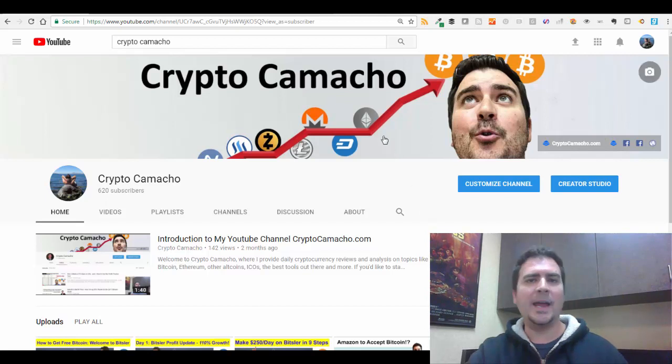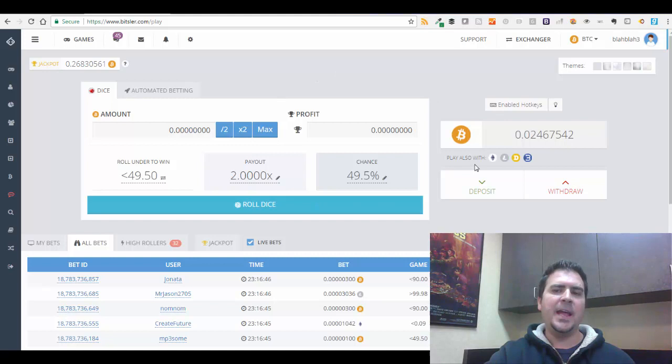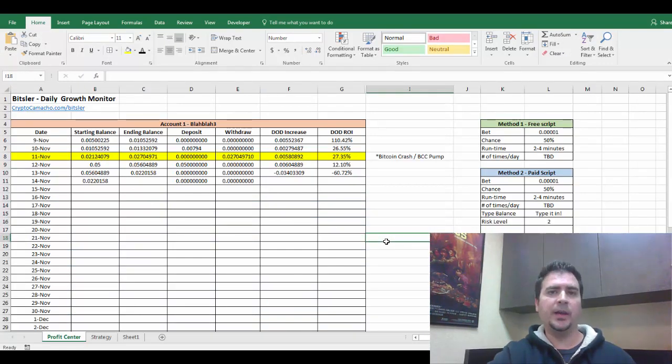Let's go right to Bitsler and look at my account. You can see my account is right now at 0.0246 Bitcoin, and I've been consistently growing this for the last five or six days. I did have one hiccup I want to show you so you guys don't do the same thing. I started this program on November 9th, about five days ago, with a starting balance of 0.005 Bitcoin.